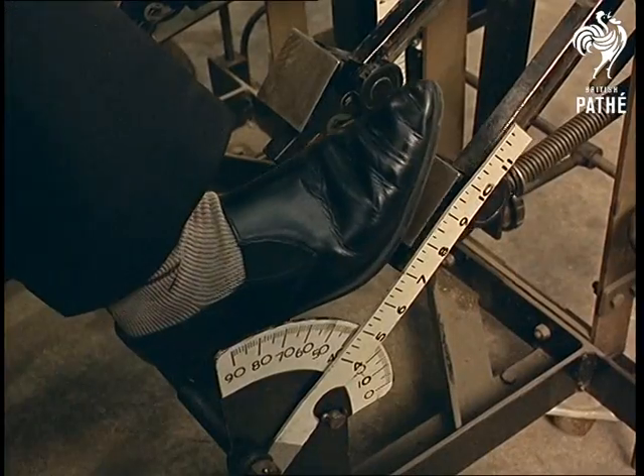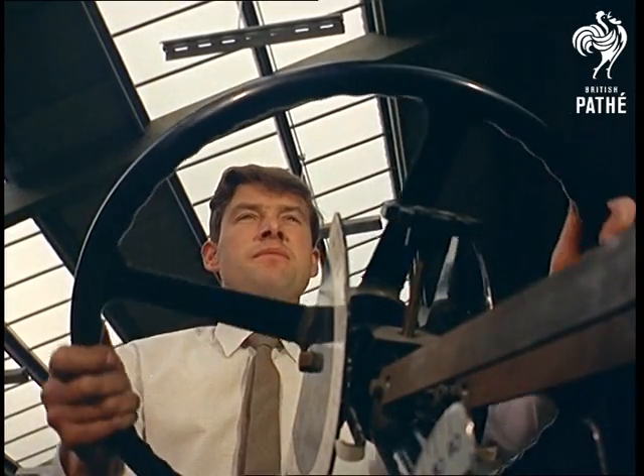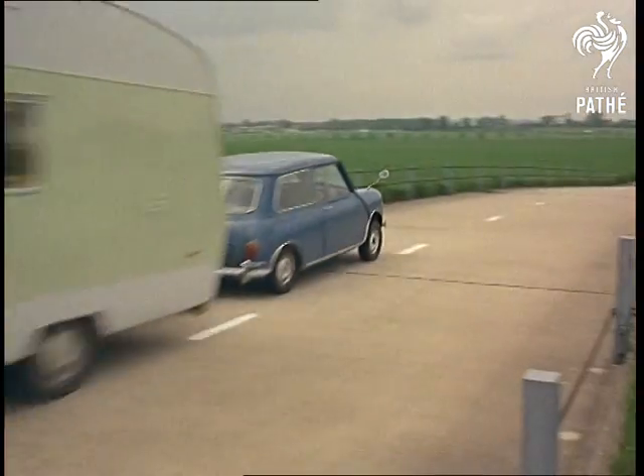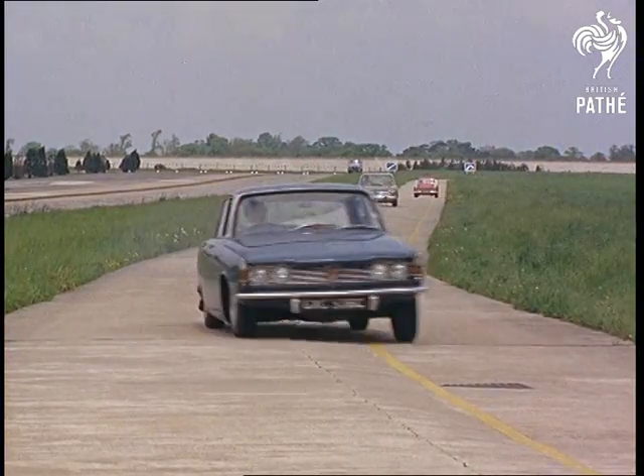Mara is the place where they'll take a car to pieces and test it bit by bit, just to find out the most comfortable steering wheel position. But it's the speed and endurance tests that really put the motor industry through its paces. Here's a special bumpy track testing steering and suspension.